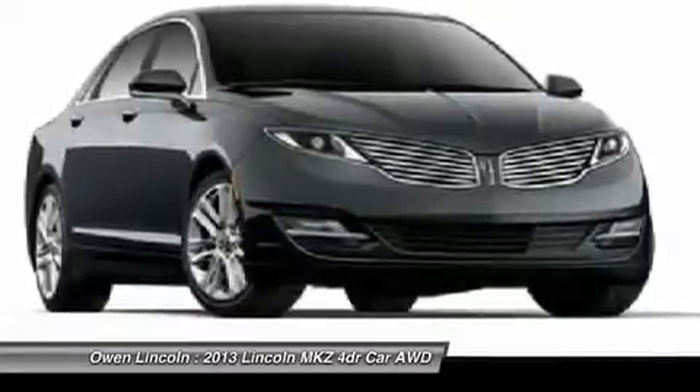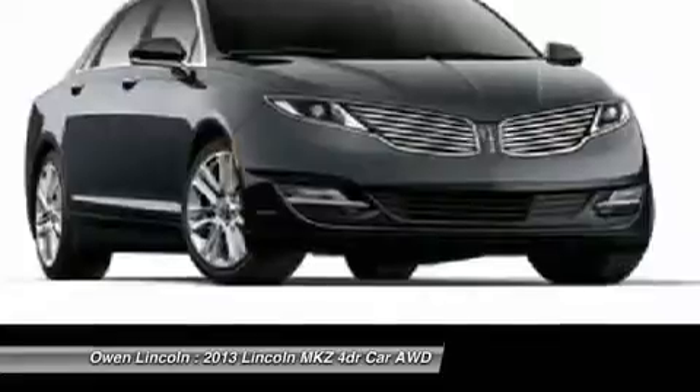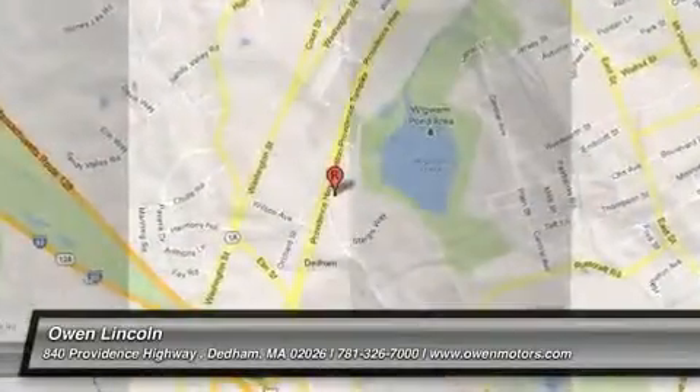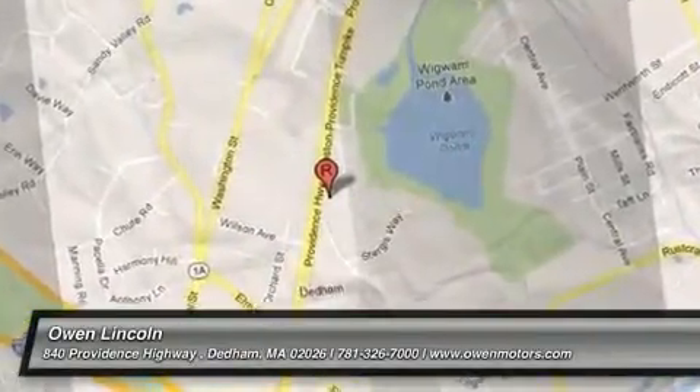Warranty: LED taillamps, 4 years per 50,000-mile warranty. We'll see you next time.